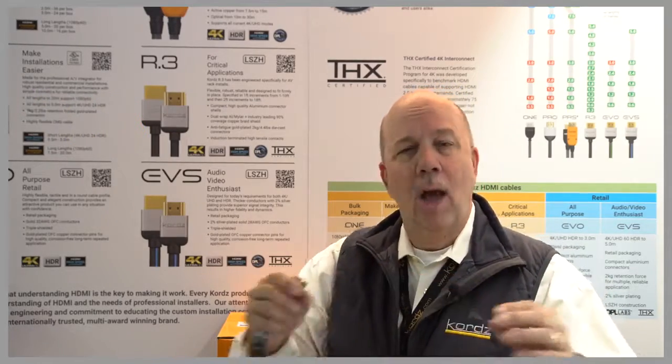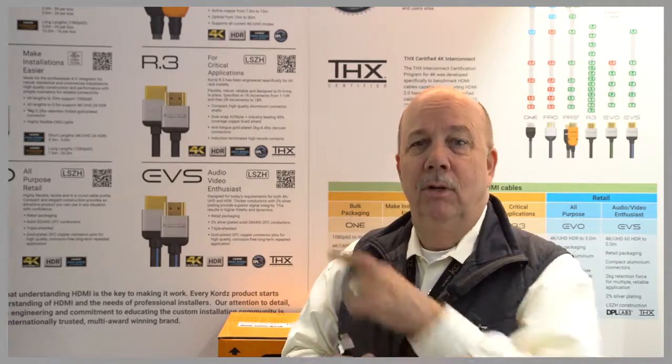All passive, no active electronics — great, stable, everyday HDMI cables from Kords, where connectivity is assured.